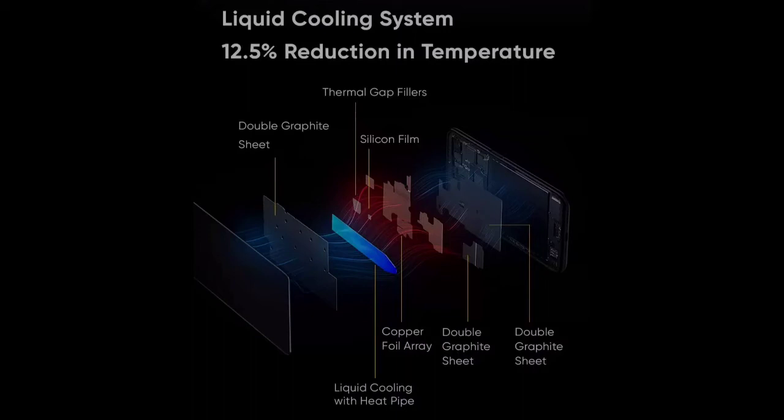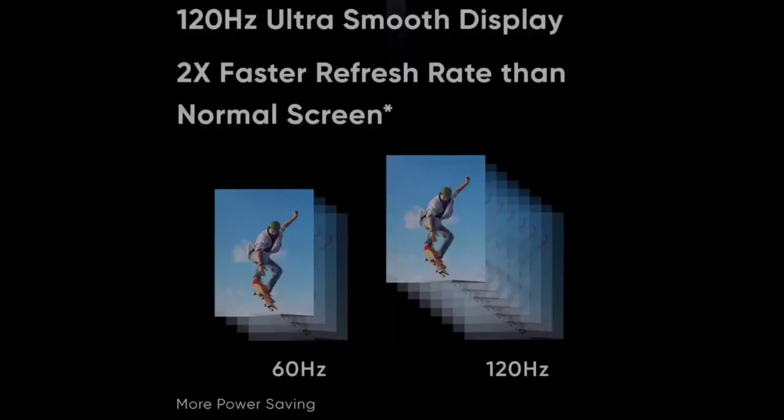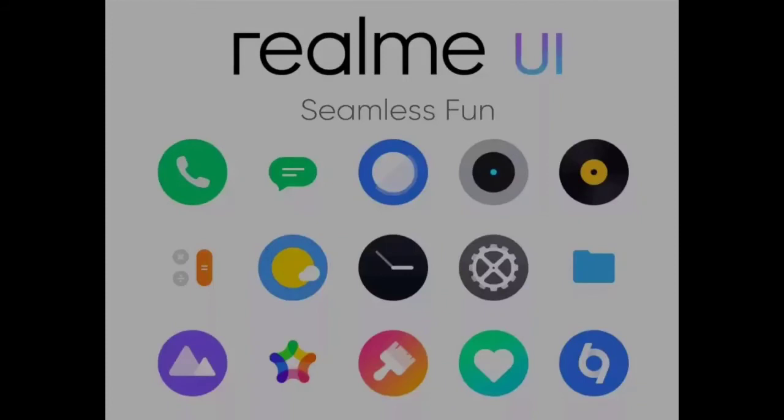You can see that layers are used to reduce the heat. Let's go over the specs of the two phones. The display is 6.6 inches, Full HD IPS display at 120Hz, and the processor is Snapdragon 855 Plus.